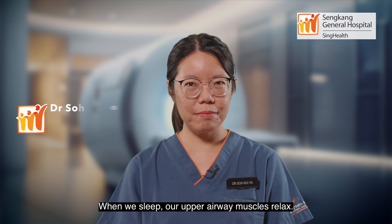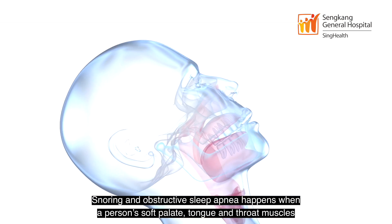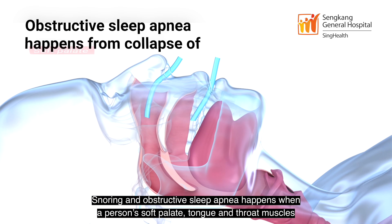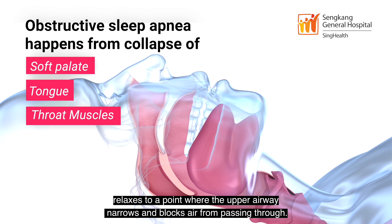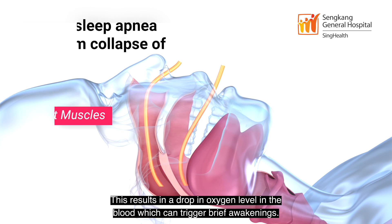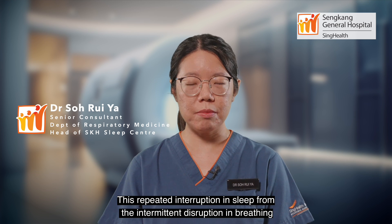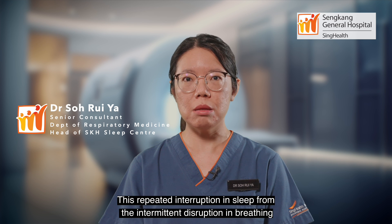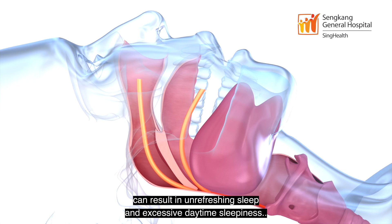When we sleep, our upper airway muscles relax. Snoring and obstructive sleep apnea happens when a person's soft palate, tongue, and throat muscles relax to a point where the upper airway narrows and blocks air from passing through. This results in a drop in oxygen level in the blood, which can trigger brief awakenings. This repeated interruption in sleep from the intermittent disruption in breathing can result in unrefreshing sleep and excessive daytime sleepiness.